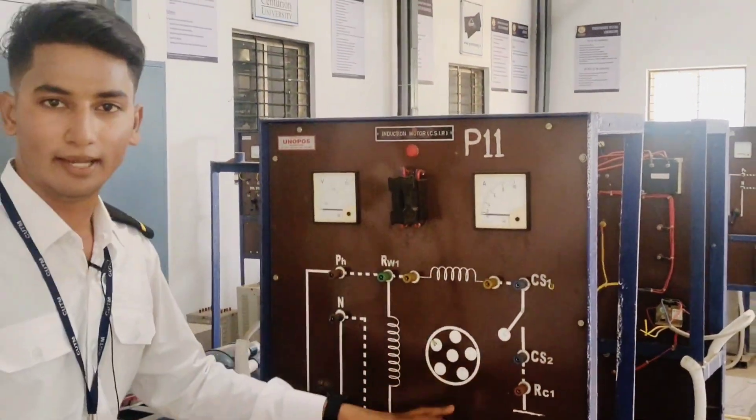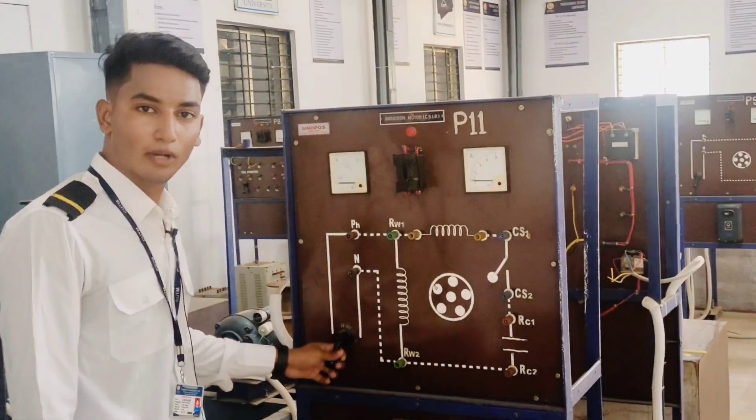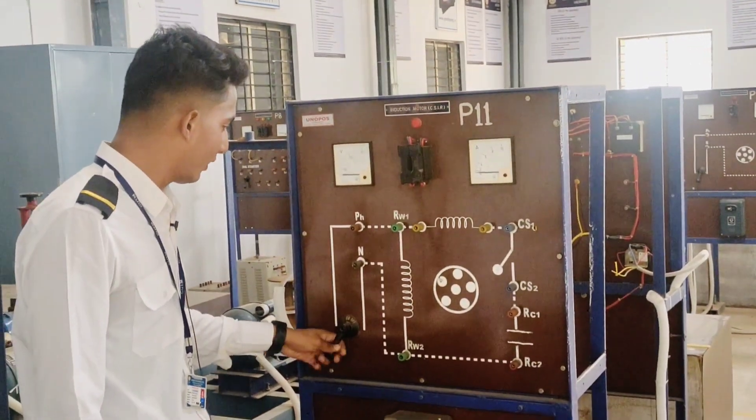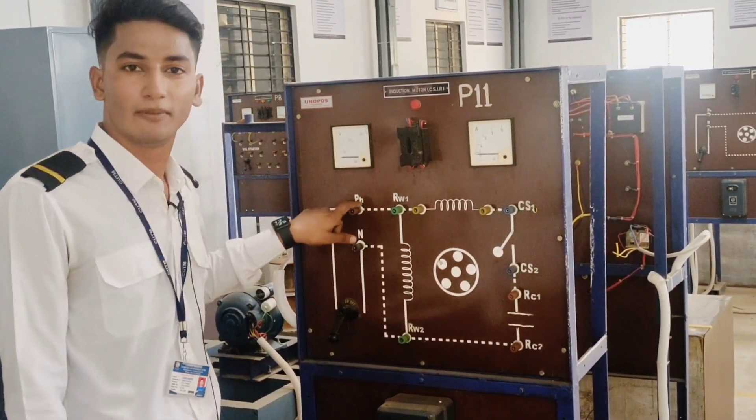This is a schematic diagram showing the current flow from different angles. This is the main switch — when we turn it on, the current flows here, and this is the phase voltage.